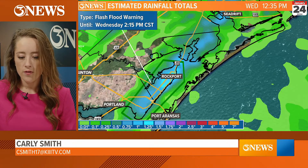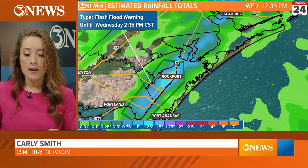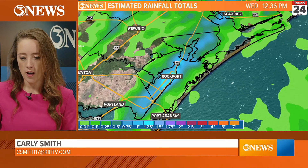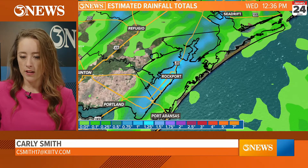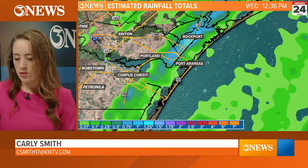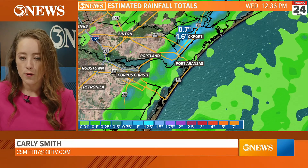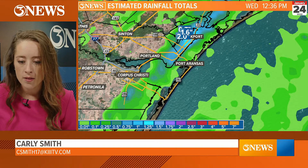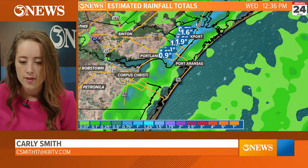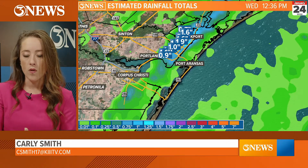The flash flood warning is until 2:15 p.m. — that's when that flash flood warning is set to expire. Now we're going to turn the warning off and take a look at some of the rainfall totals. I'm going to adjust this back so we can also see Corpus Christi. Through the Rockport-Fulton area, we are getting estimated rainfall totals around two inches in spots — one to two inches fell within two hours.